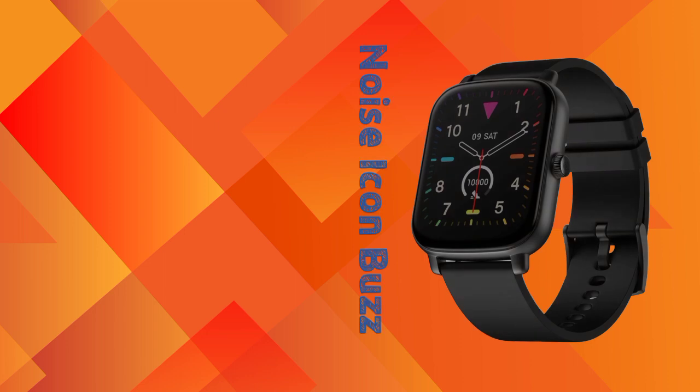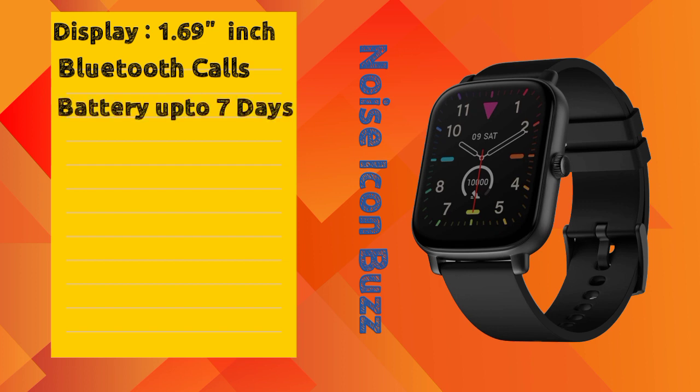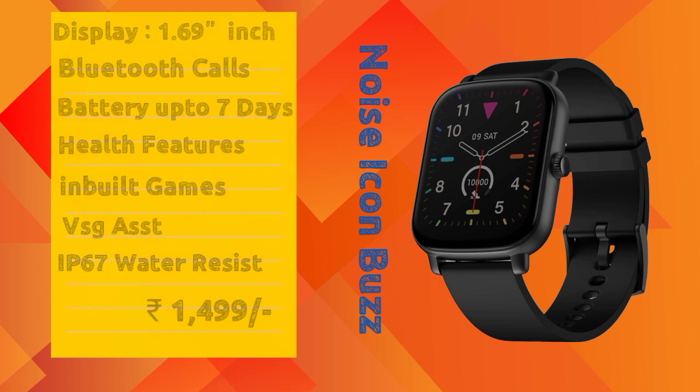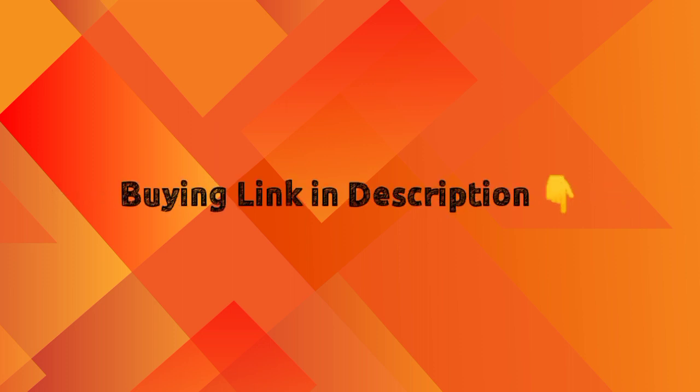The fifth smartwatch is the Noise ColorFit Icon. It has a 1.69 inch LCD display. Note that Bluetooth calling is absent in this model. It offers 7 days battery backup and includes health features, inbuilt games options, and a voice assistant. It comes in multiple color variants with IP67 water resistance. The price is ₹1,499, making it the most affordable option in this list under 2000. You can check the buying link in the description.